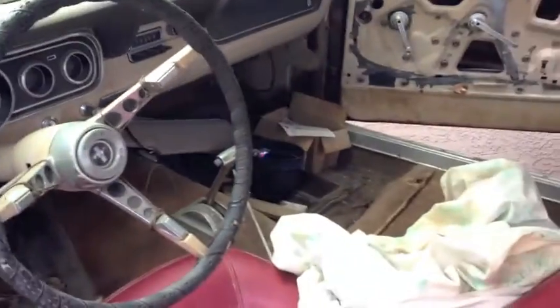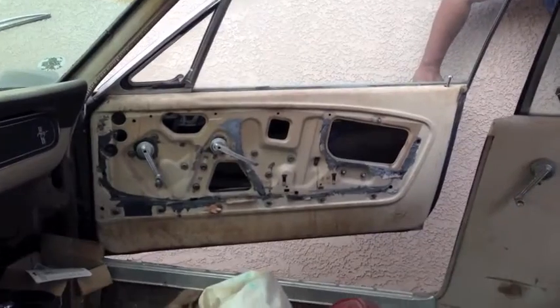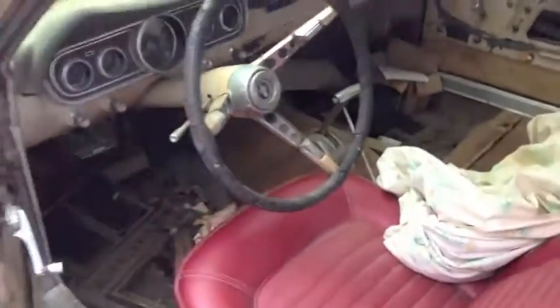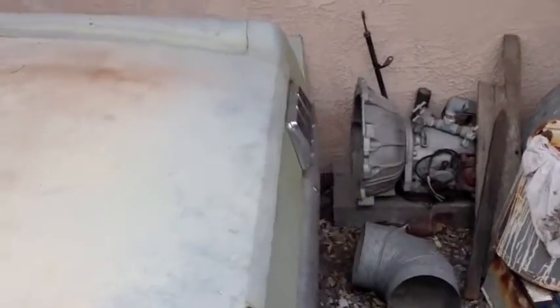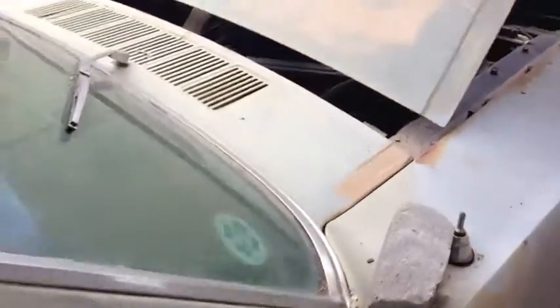He says it runs and he's about to start it for us, so this should be interesting. I'm trying to find anything catastrophic with the body and I'm not seeing it. This is a '66 and there's the telltale signs, but the good news is it doesn't appear to have much rust.